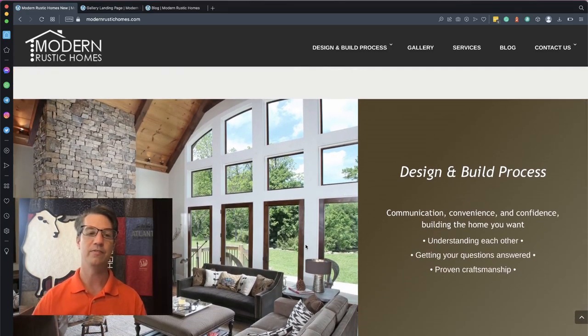In the next section, we added a new and really great photo. We also changed the layout from a 50/50 split to a two-thirds/one-third split and consolidated the copy. Now we just have one section — the design and build process — with just a few words that don't span all the way across the page. It communicates the company's belief systems: communication, convenience, and confidence — building the home you want — which really speaks to and empathizes with the customer.